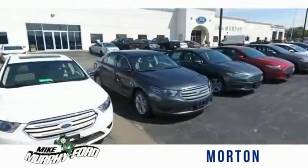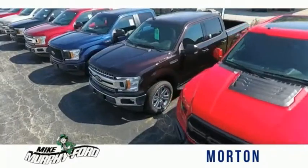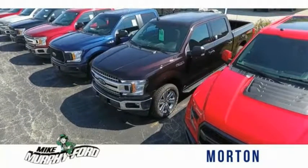Send you more photos, arrange a test drive, arrange financing. Just let us know how we can help. We get it — price sells cars.